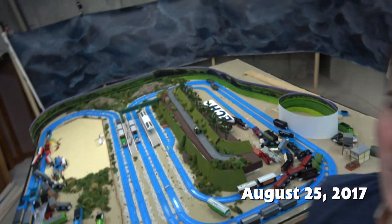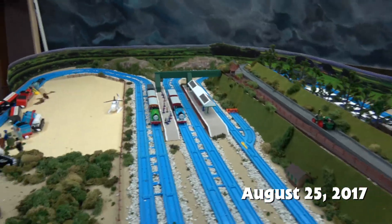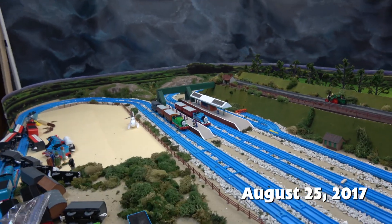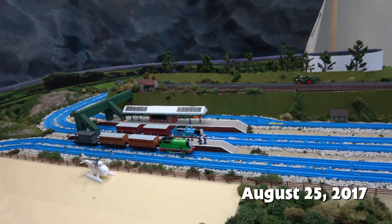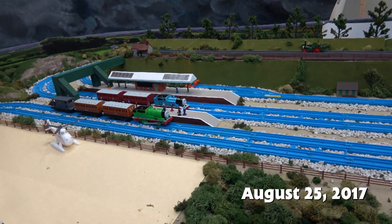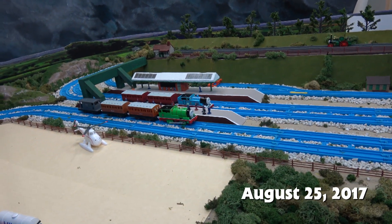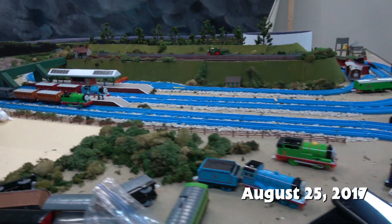Hello everyone, this is Sidekick Jason doing another behind-the-scenes feature. Today we are looking at Ellsbridge Station, one of the most seen classic stations from seasons 1 through 4. It's like one of the only few sets that actually appears in all four seasons. It's kind of ironic that it then doesn't ever appear afterwards, and it has not appeared since — it has not come back in CGI.